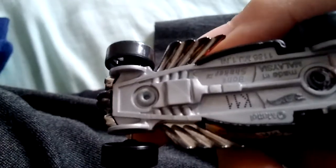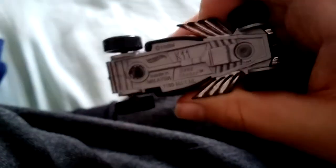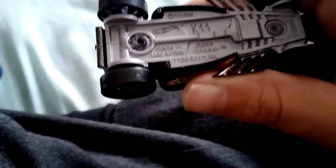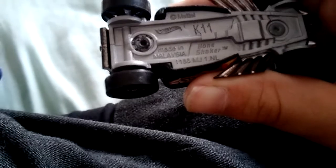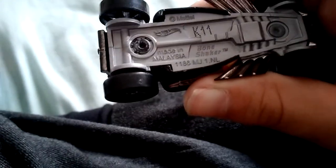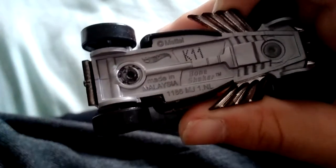This is the Bone Shaker. This is like one of the Hot Wheels favorites. Mattel, made in... I don't know. This is the Bone Shaker — everyone loves this car so much.